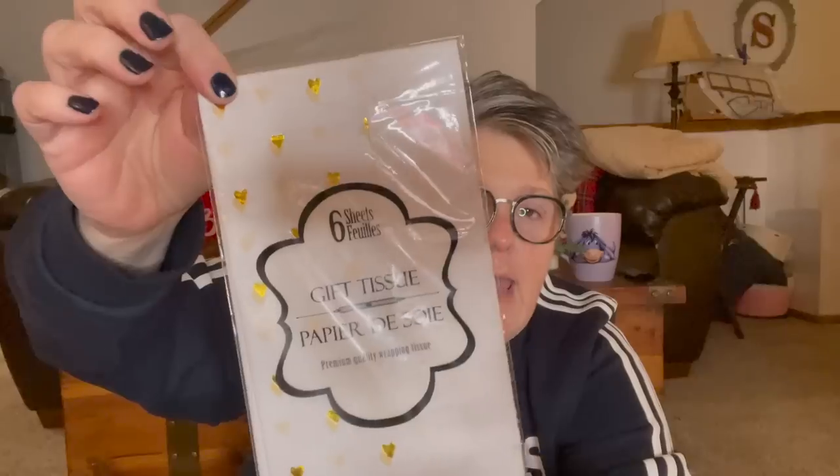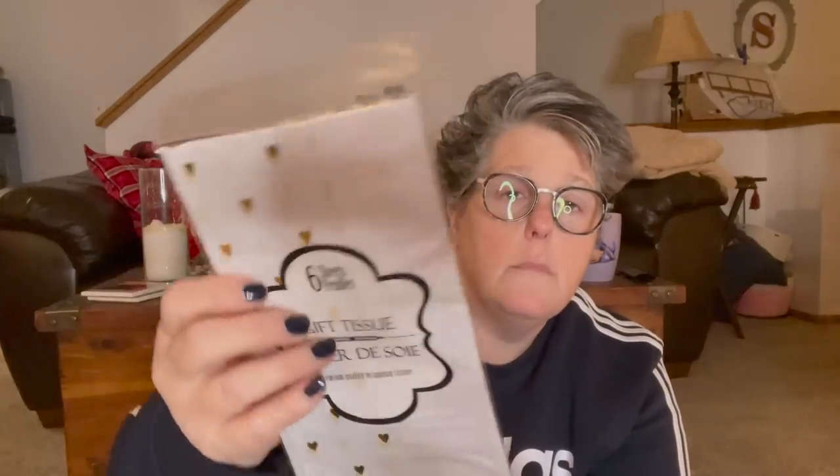The first thing I found is this tissue paper — I love it. I think last year I got it in pink, but this is white with little gold hearts. I use it when I wrap presents for Valentine's Day, but you can also use it for birthdays or anniversaries. You get six sheets and it's gift tissue — it's Greenbriar.